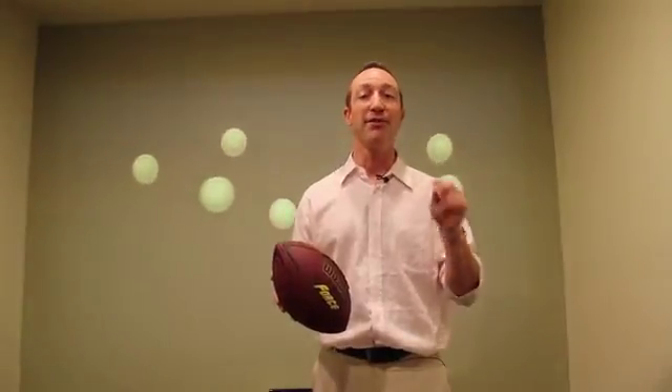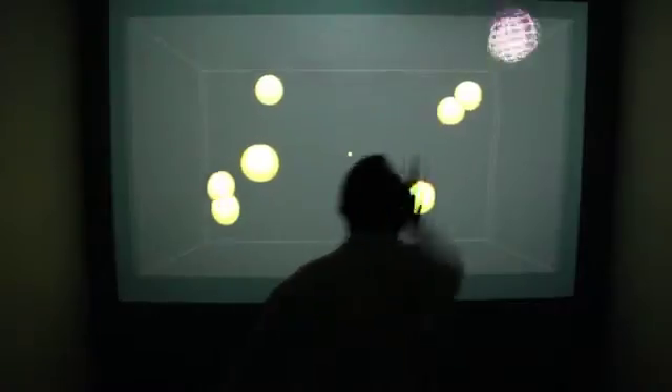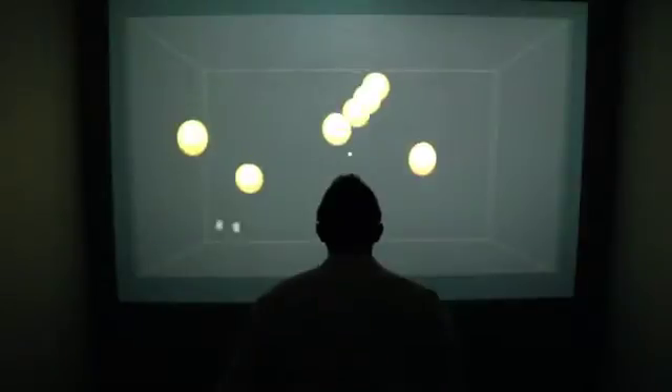In addition, we tailor our programs designed specifically for your sport and position by combining Multiple Object Tracking with movement. The possibilities are endless.